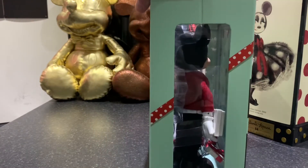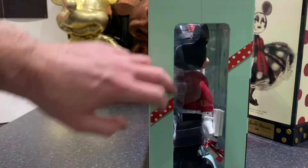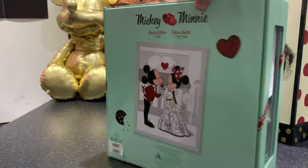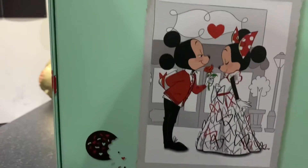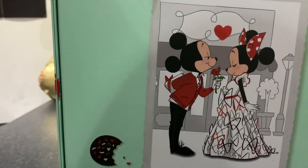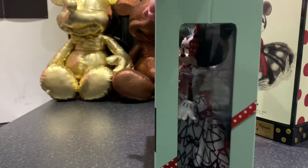A side view shows Mickey through a window, with the red and white polka dot ribbons all around. There's the full artwork from the front again, Mickey with that mysterious look about him, and a side view of Minnie.